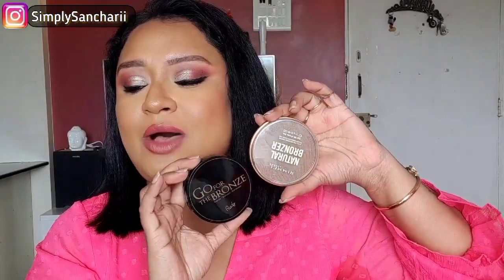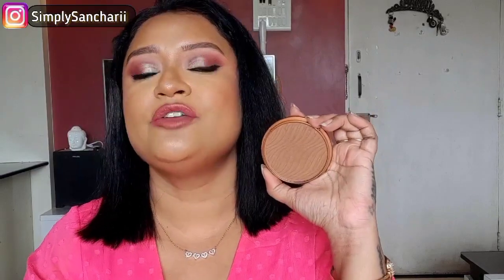For powder bronzers I have two options — Rimmel and Rude Cosmetics. The Rimmel one is in shade Sundown; it has a red undertone and contains SPF which boosts the longevity of your sunscreen application. It has a beautiful lightweight finish and is very pigmented so a little goes a long way. The Rude Cosmetics Go for the Bronze Bronzer in shade As Good as Gold is a shimmer bronzer, but there are no chunky shimmer or glitter particles — it's very finely milled. I used both today and the combination looks beautiful and natural.